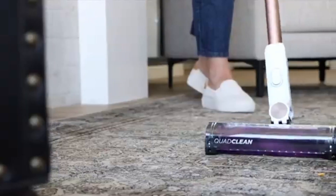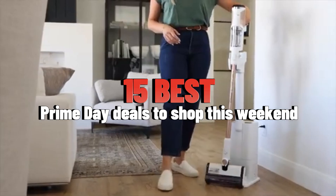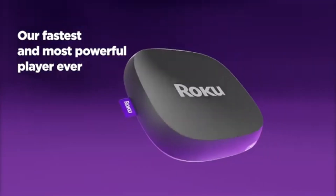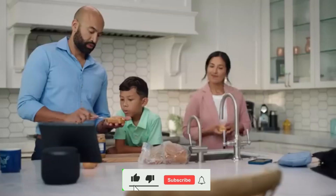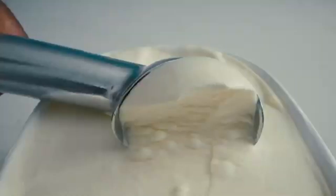To help you find the perfect model, we've compiled a list of the 15 best Prime Day deals to shop this weekend. Be sure to check the description below for prices and additional details. If you enjoyed this video, don't forget to like, comment, and subscribe, and hit the bell icon for the latest tech updates. Now without further ado, let's dive in.